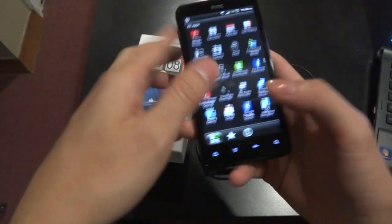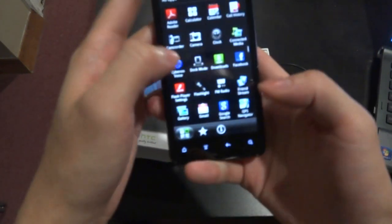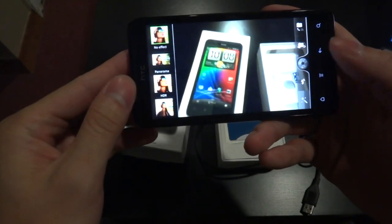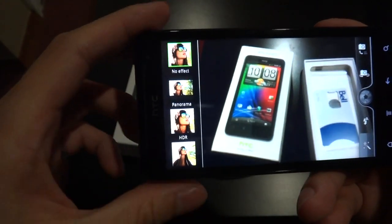The camera makes good use of the 8 megapixel sensor with dual LED flash and it comes with features such as filters — sort of like Instagram — with all these different filters and functions. It also does panorama.